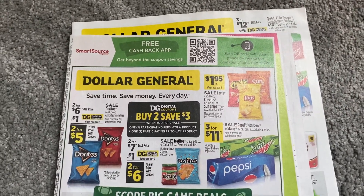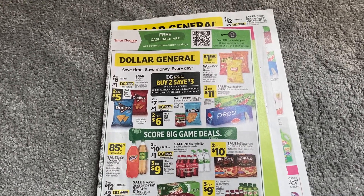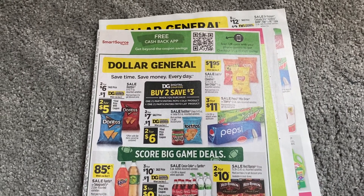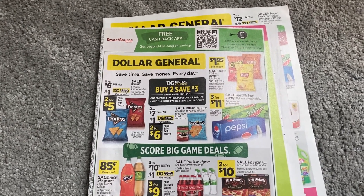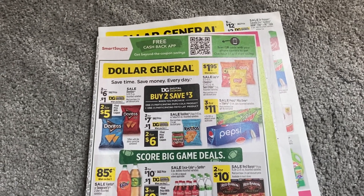Hello everyone. Happy Saturday. Welcome to your coupon insert preview for this Sunday, February 5th. I know a lot of people out there are not grabbing inserts, but there are some who continue to request this video to be posted. So this is for you guys out there. If you plan on getting newspapers this Sunday, this is a preview of what to expect.